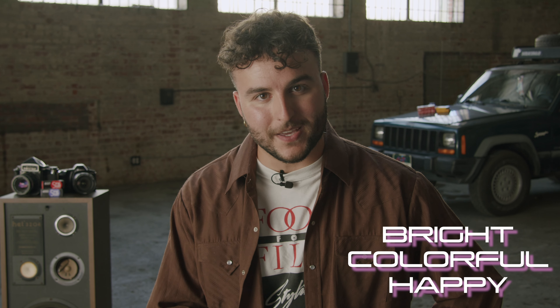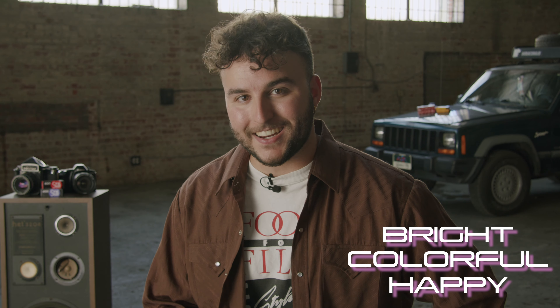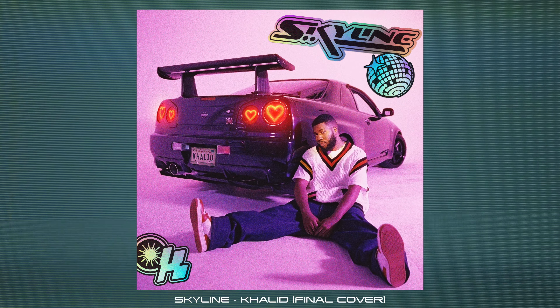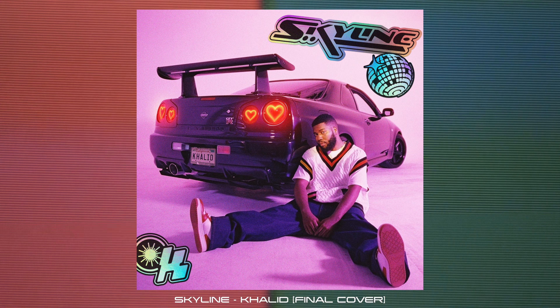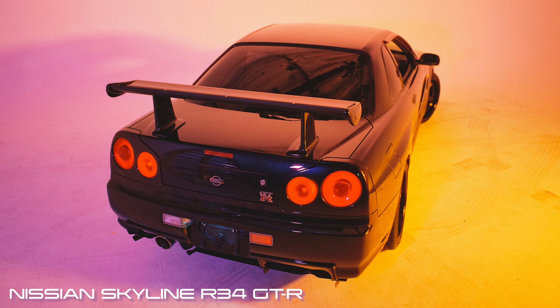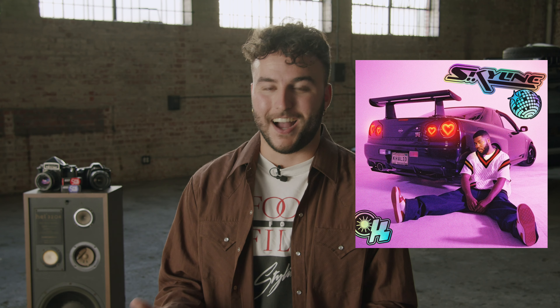So the cover art needed to reflect that — something bright, colorful, happy. So we did just that, with a cover that fits the energy and vibe of the song and music video, with a colorful Y2K vibe and aesthetic that actually features the car that the song is named after — the Nissan Skyline R34 GTR. It's fire, it's gorgeous, it's one of my favorite photos I've ever shot.